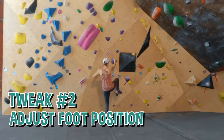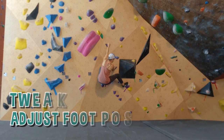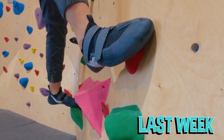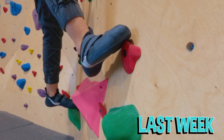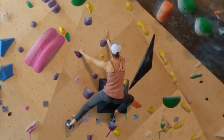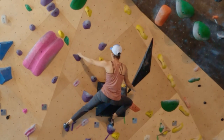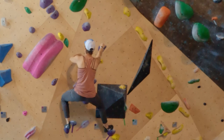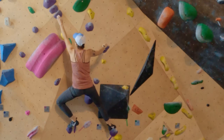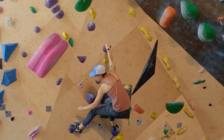Tweak number two: adjust your foot position to enable grabbing the hold with your toes and assist with pulling your leg over. With precise foot position you typically want to place your big toe on the best part of the foothold and push down. For this tweak, place your toe slightly past the best part of the hold, and at the same time as moving your hips, pivot your toe down so that your toe is hooking onto the hold and you're able to pull towards that hold instead of pushing down. This makes it easier to leverage those big leg muscles to make the move.